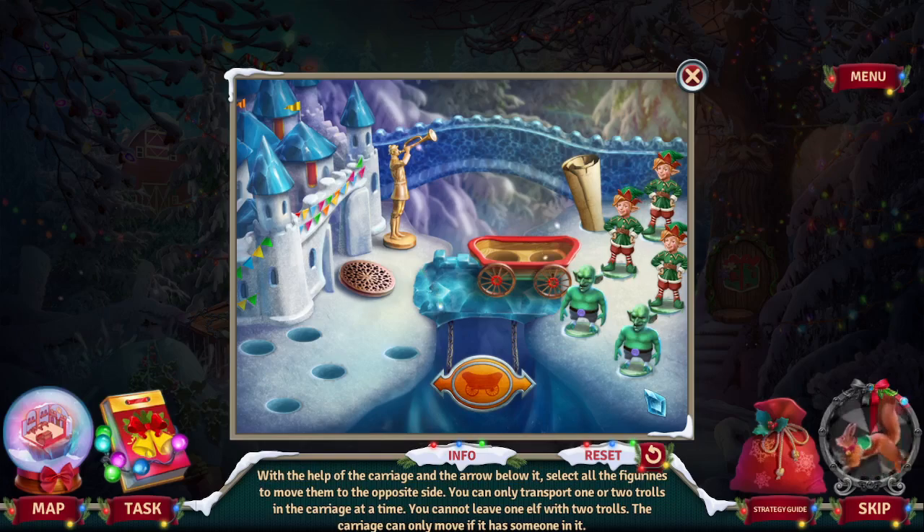With the help of the carriage and the arrow below, select all the figurines and move them to the opposite side. You can only transport one or two trolls into the carriage at a time. You cannot leave one elf with two trolls. The carriage can only move if it has someone in it.